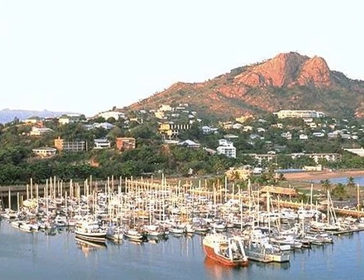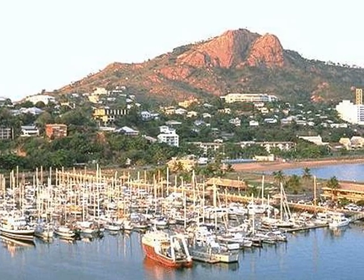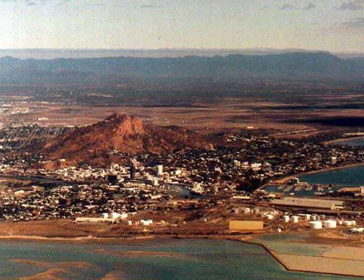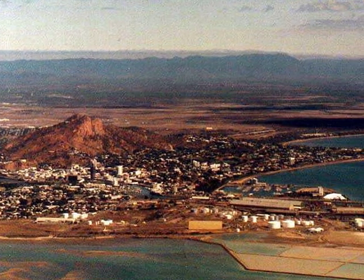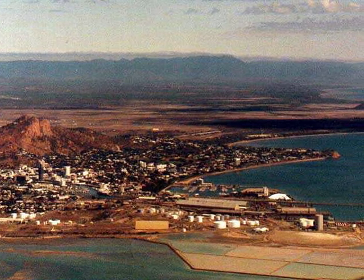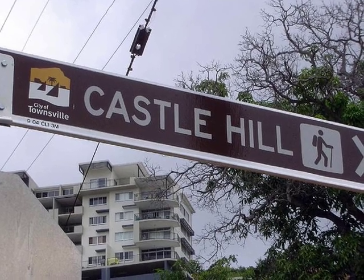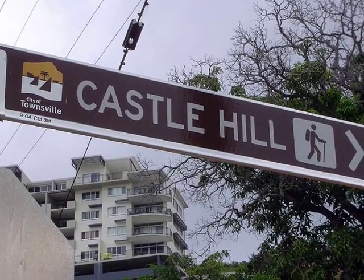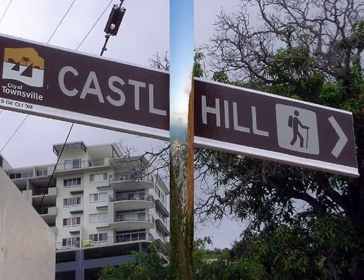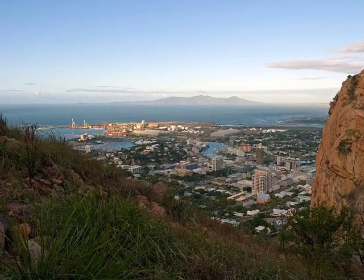A view of the Yacht Club in Townsville, gateway to the Barrier Reef. Another aerial view taken towards sunset. Castle Hill is a great way to get a photograph of the central business district — a view of the city of Townsville about sunset.